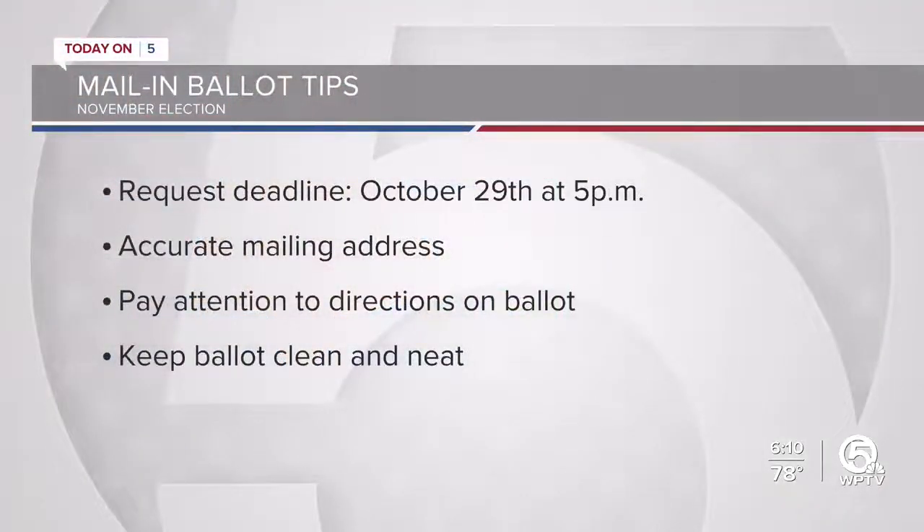If you plan to vote by mail, make sure you take the proper steps to do so. The deadline to request a mail-in ballot is October 29th, no later than 5 p.m. Have your ballot mailed to you where you're currently living. If it's not your home address, make sure you read those directions thoroughly. Be sure that you are not filling out a sample ballot instead of the real thing — that's really important.